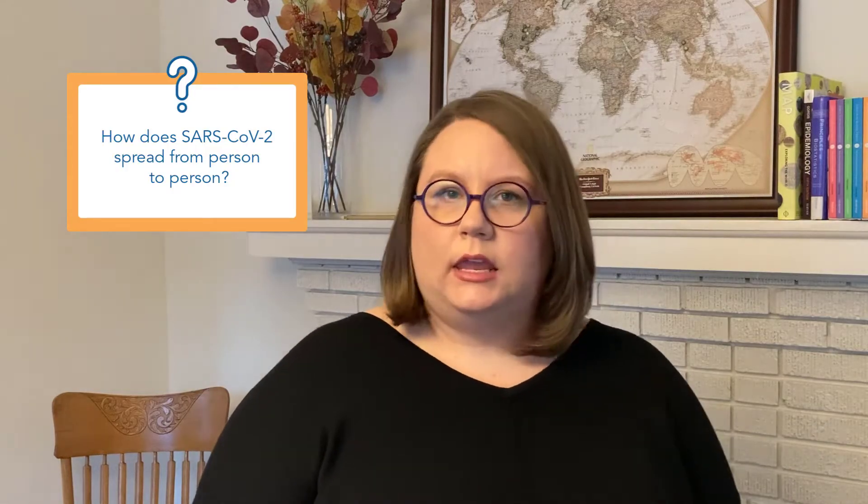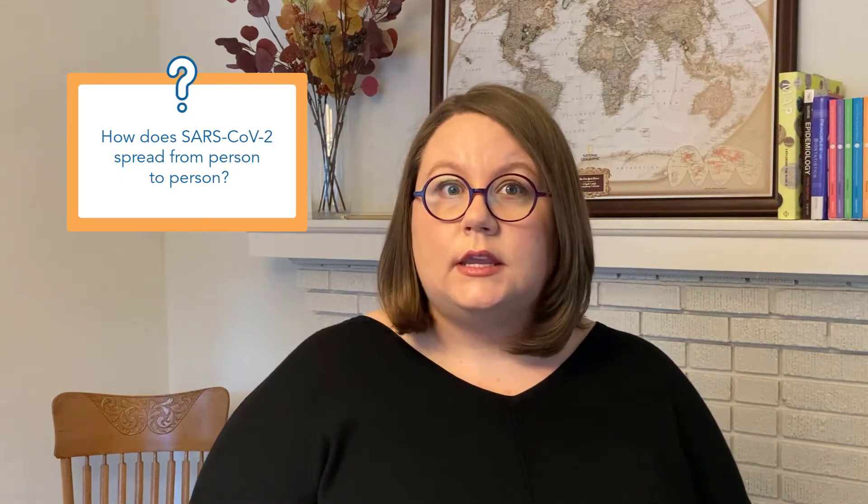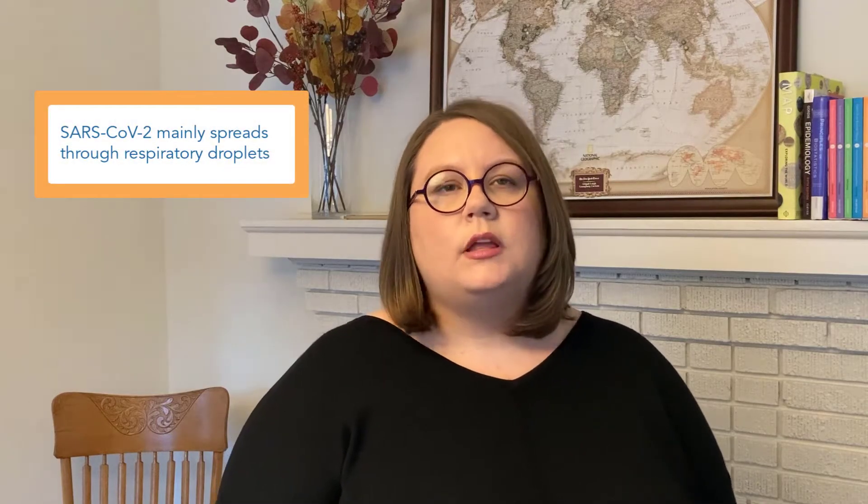We know that we want to keep from getting infected with the virus SARS-CoV-2 so that we don't get sick with the disease COVID-19. But how does the virus get from one person to another? The answer is actually different for every virus, but for SARS-CoV-2 the main way that the virus seems to travel between people is through something called respiratory droplets.